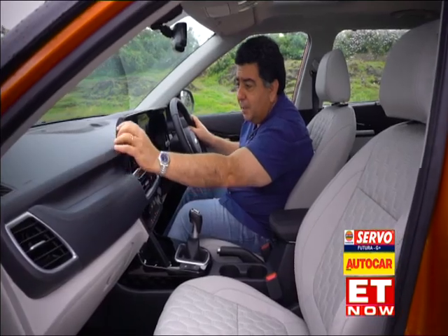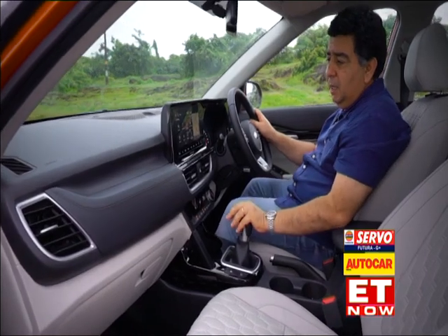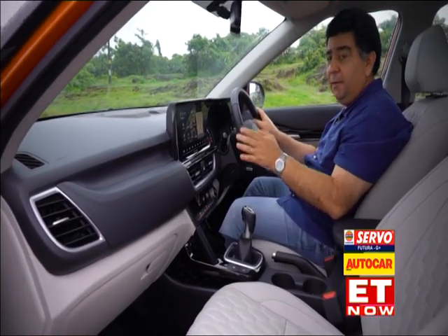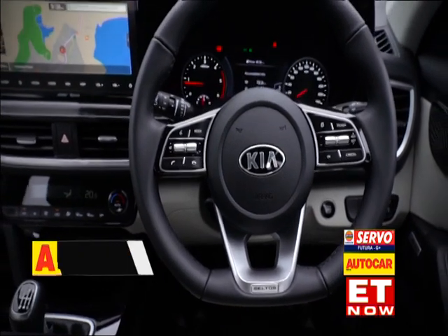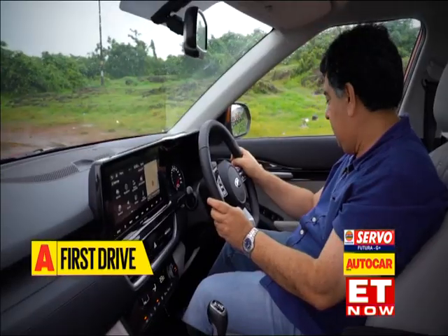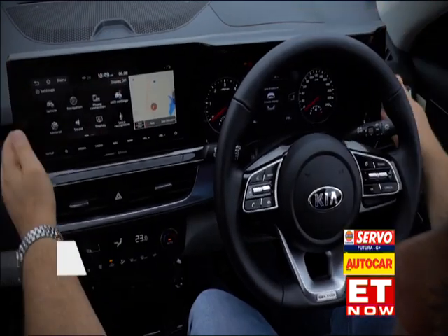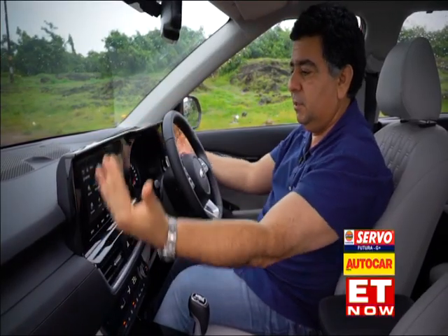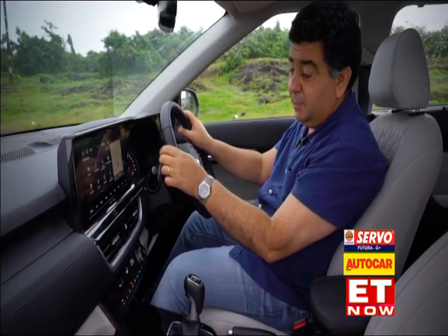The dash top, the texture of the plastics, this leather finish, even the glossy black finishes — very, very high quality. The steering feels fantastic to hold. The buttons have a lovely tactile feel. If there's something that sticks out, it's maybe this instrument binnacle, which just seems like it's been stuck on. But that's really subjective.